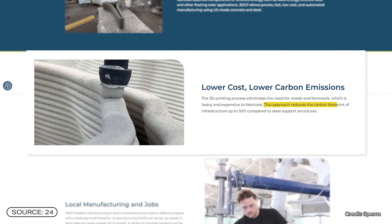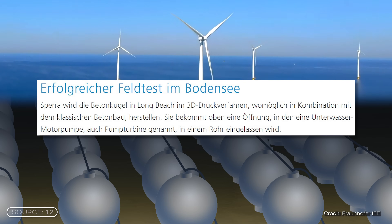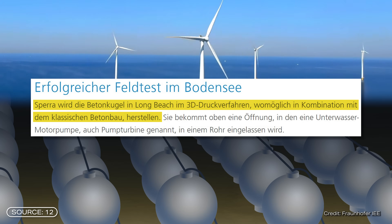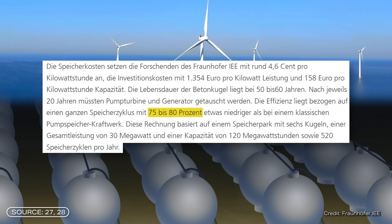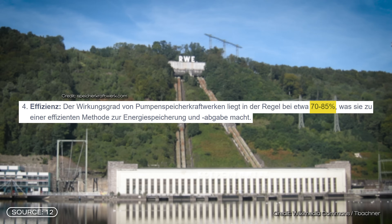Sparer, the production company for the spheres, says on its website that it causes 50% less CO2 emissions through 3D printing. But on the Fraunhofer website, they still talk about a collaboration with traditional concrete construction. According to estimates by the Fraunhofer Institute, the efficiency of a storage cycle of 75 to 80% is slightly lower than the 90% stated in the first test, but it is within the range of classical pump storage power plants, which have an efficiency of 70 to 85% — so this is already very good.